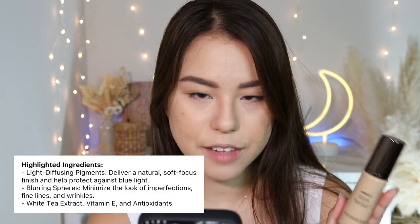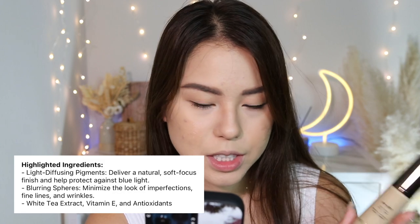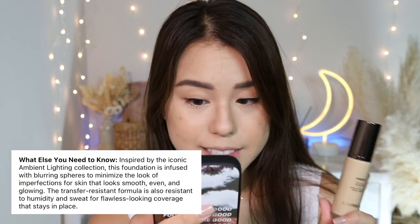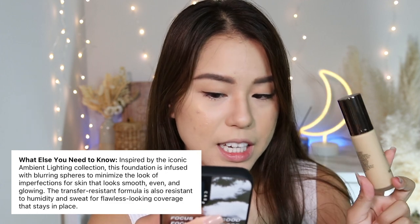I won't be testing it for 16 hours since I normally wear foundation for 8 to 10 hours. Key ingredients include light-diffusing pigments for a natural finish with a blurring effect to minimize imperfections, fine lines, and wrinkles, plus white tea extract, Vitamin E, and antioxidants. It's also transfer-resistant and resistant to humidity and sweat — so if you're in a tropical climate like Singapore or Asia, this might be a great option for you.